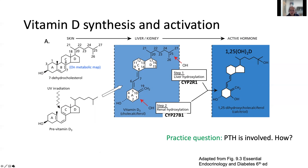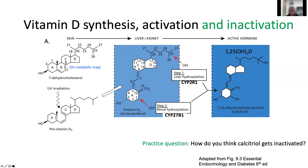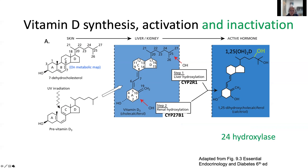Parathyroid hormone is involved in this process — it activates the second hydroxylation step in the kidney. Just like all other hormones, activated vitamin D must also be inactivated. It gets further metabolized by another hydroxylase, and adding a hydroxyl group on the 24 position inactivates the hormone.